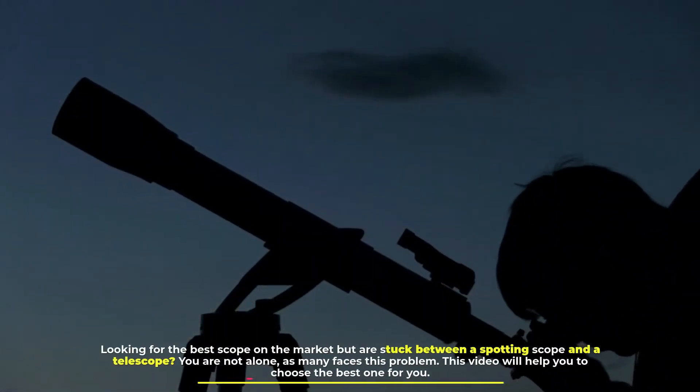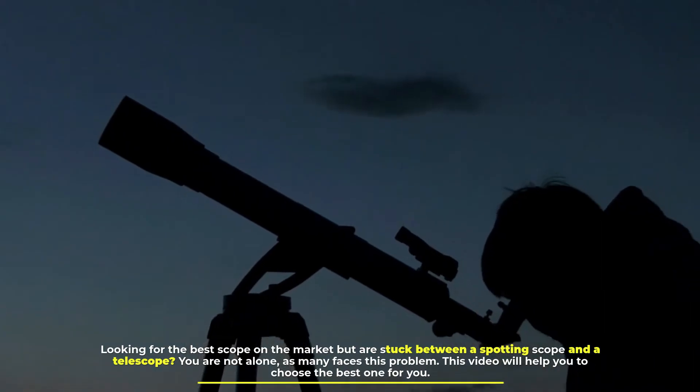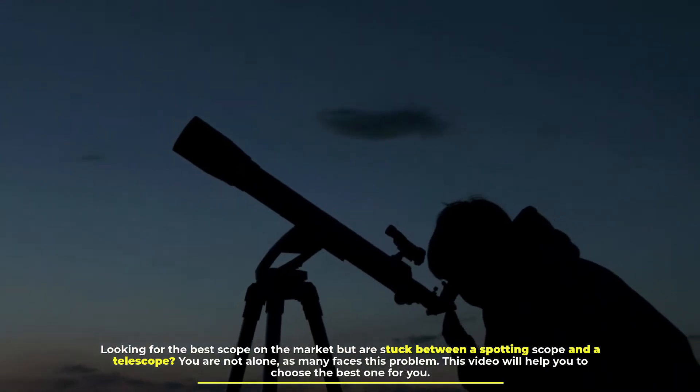Looking for the best scope on the market but stuck between a spotting scope and a telescope? You are not alone, as many face this problem. This video will help you choose the best one for you.